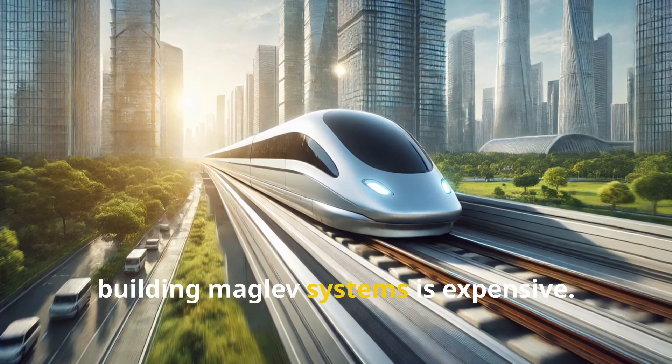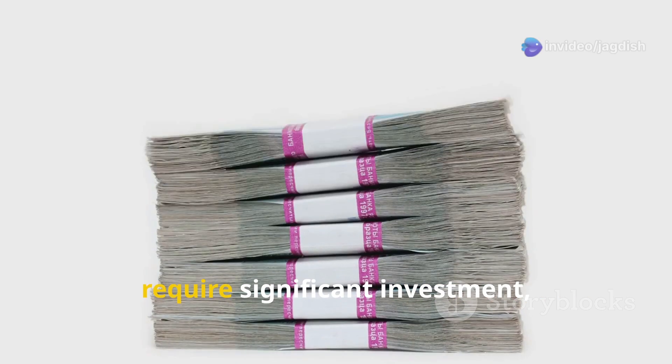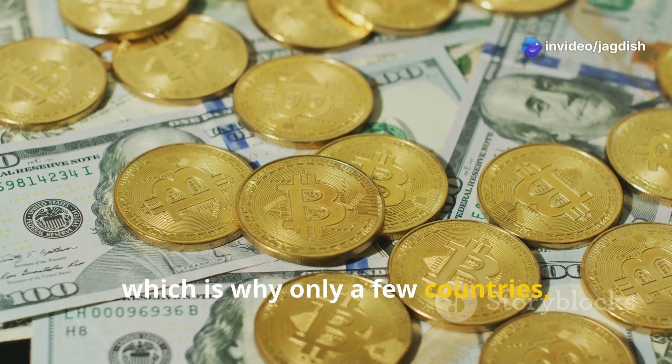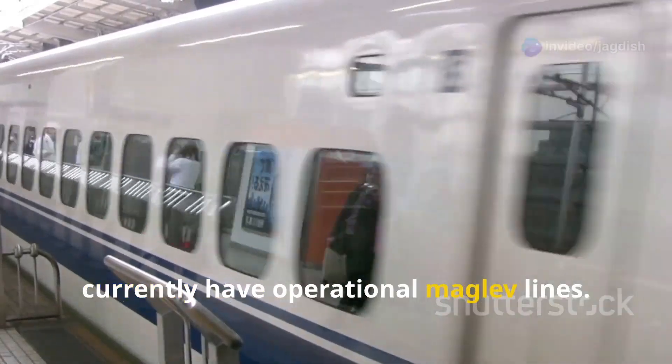However, building maglev systems is expensive. Specialized tracks and powerful magnets require significant investment, which is why only a few countries — like China, Japan, and Germany — currently have operational maglev lines.